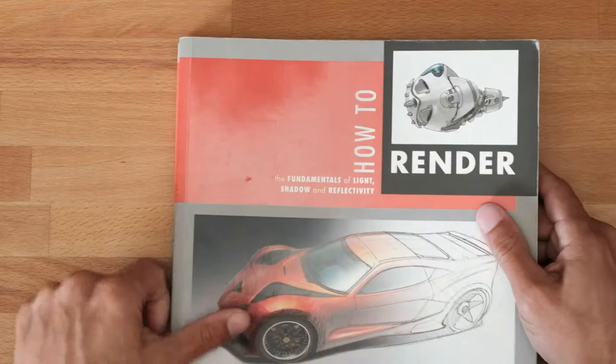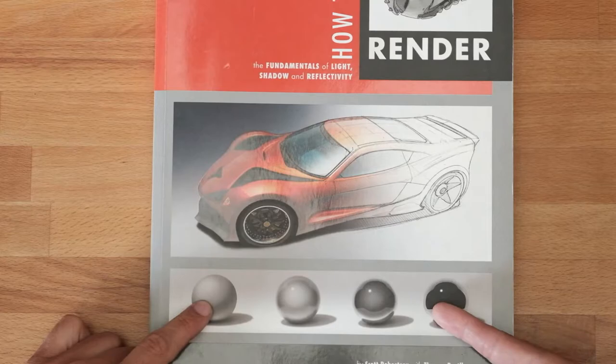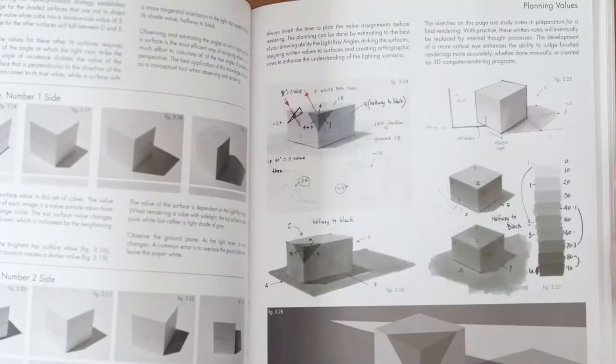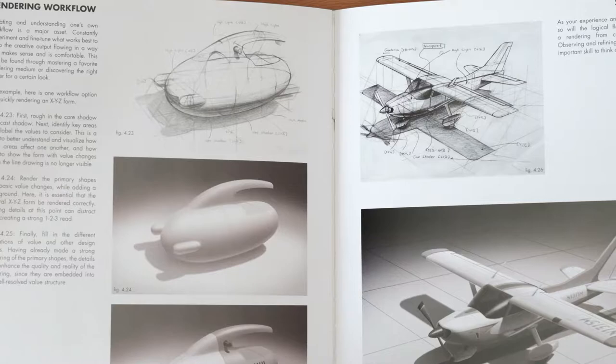Next, following along from How to Draw, is How to Render. It covers how light works, how to make something look matte, how to make something look reflective, and everything in between. How to cast shadows, how to get correct values — with lots of sample work from various students. How does light reflection work? How does bounce light work? Fantastic for rendering.